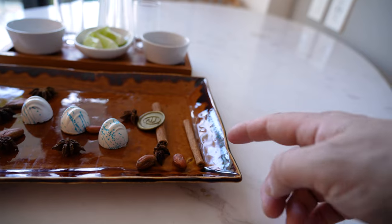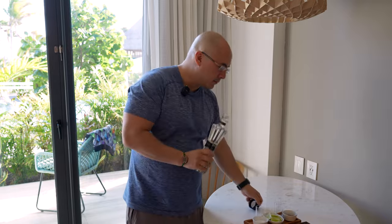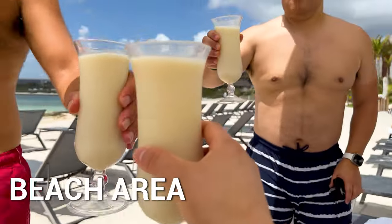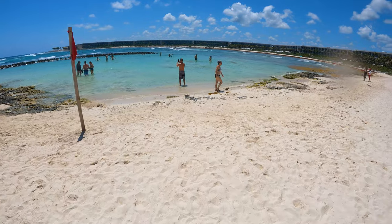I just got back from my room after a little dip in the pool and look what I got — some cinnamon, chocolate, cocoa beans, lime salt, and some tequila. I told myself I wasn't going to drink on this trip but when your host gives you a nice gift you gotta try it — you don't want to be insulting. Cameraman, have a drink. That's strong. Cheers! Salud.